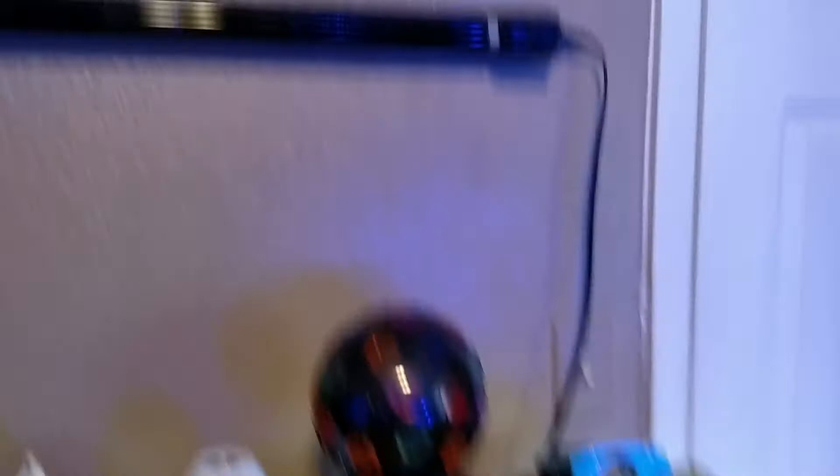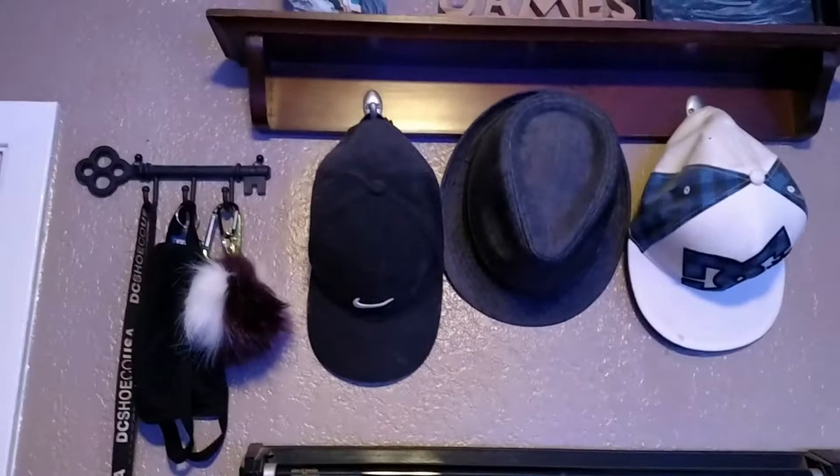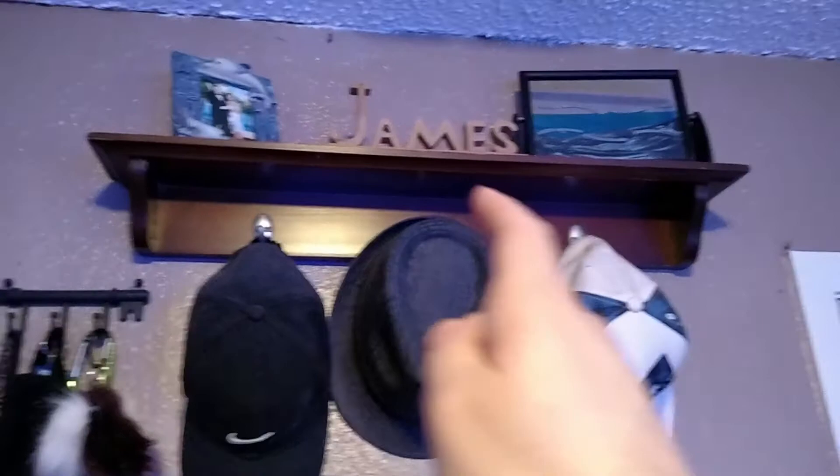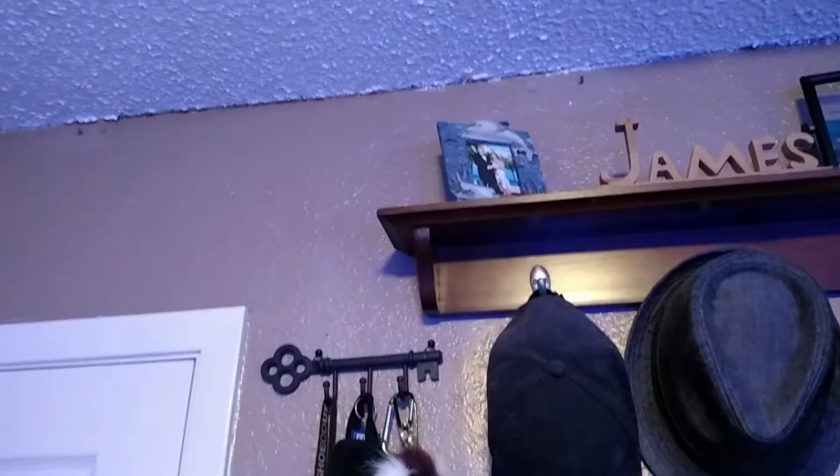Moving on — above my party lights is my hat shelf. I got my Nike hat, my mail hat which I use as my party hat, and my DC hat. Above my hat shelf I got this cool sand art piece — you flip it around and all the sand comes down and creates mountains and hills, it's pretty cool. Next, here's a wood piece with my name on it, and here's my palm picture from my senior year in high school. Then here's my key holder where I keep my keys and face masks.